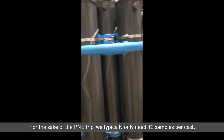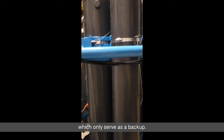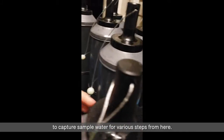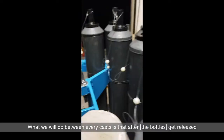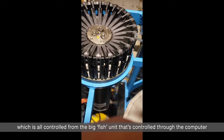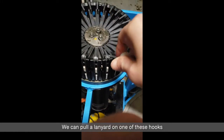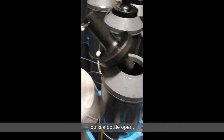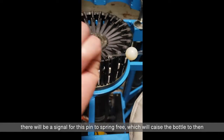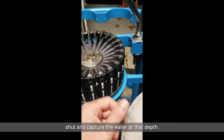For the P&E trip, we typically only need 12 samples per cast, but we have 17 or 18 bottles on the frame, which serve as a backup. Each of these bottles can hold more than enough water for sampling at various depths. Between every cast, after the bottles get released, we arm them back up. If a bottle is set to fire from a certain pin — all controlled from the fish unit through the computer — we can pull a lanyard on one of these hooks, which pulls the bottle open. When we send the command to capture that bottle, it sends a signal for the pin to spring free, causing the bottle to shut and capture the water at that depth.